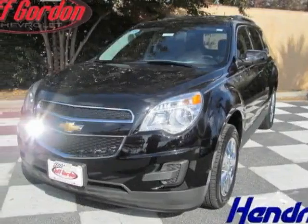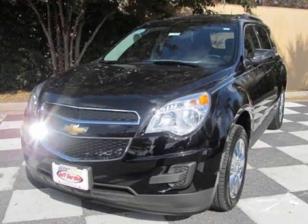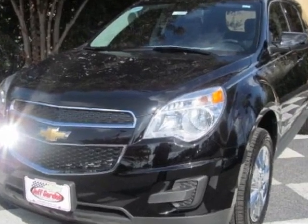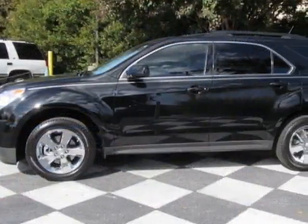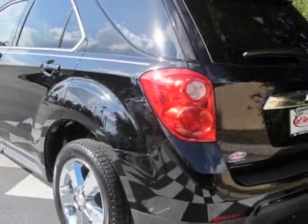Check out this new 2013 Chevrolet Equinox. For your protection, this vehicle has a full factory warranty. This vehicle gets an estimated 22 miles per gallon in the city and an estimated 32 on the highway.